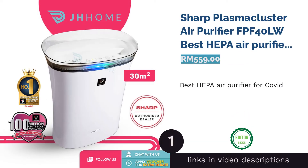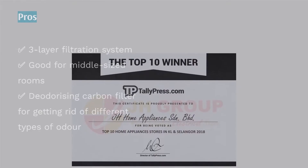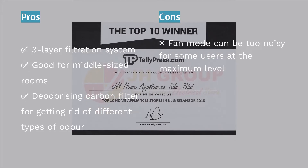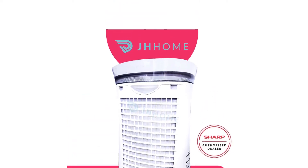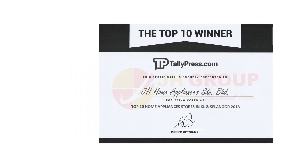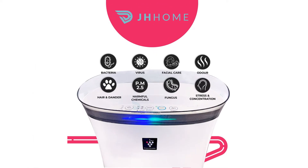The first product on our list is the Sharp Plasma Cluster Air Purifier FPF-40LW — best HEPA air purifier for COVID. With most of us heading back to the office, it doesn't hurt to be a little more cautious. The Sharp Plasma Cluster Ion technology is proven to effectively reduce 91.3% of the airborne novel coronavirus. Haze mode and dust mode are also available, and it isn't too bulky.